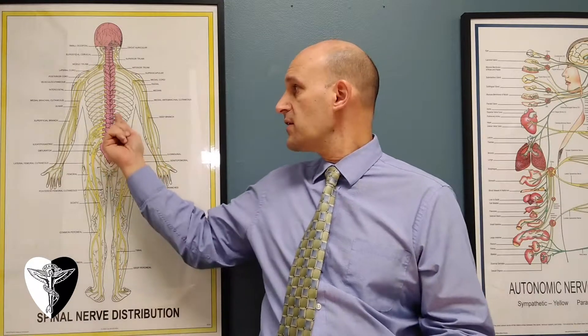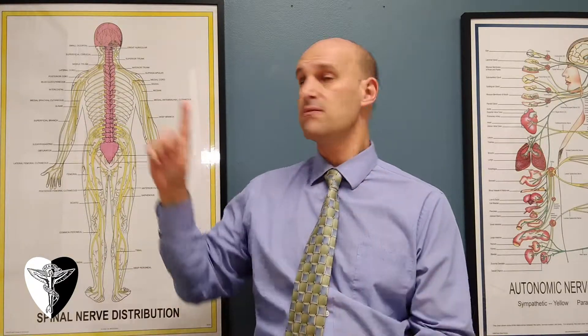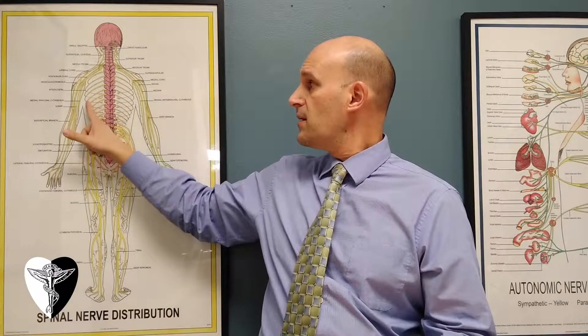The next big area is the mid-back. In your thoracic spine, the nerves can wrap from your back all the way around to the front. A lot of times these nerves are also going to affect organs, and we'll talk more about that in another video.